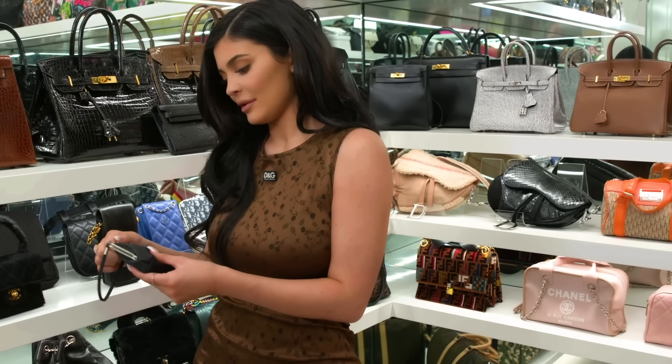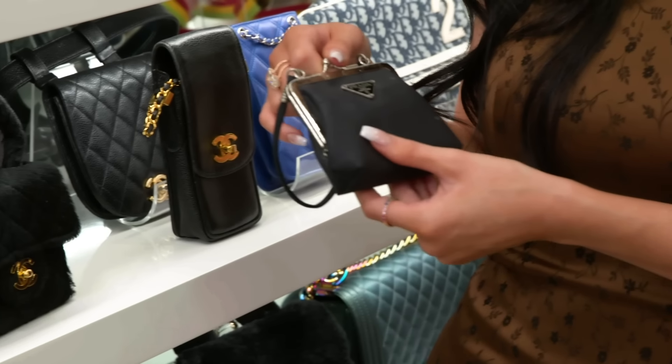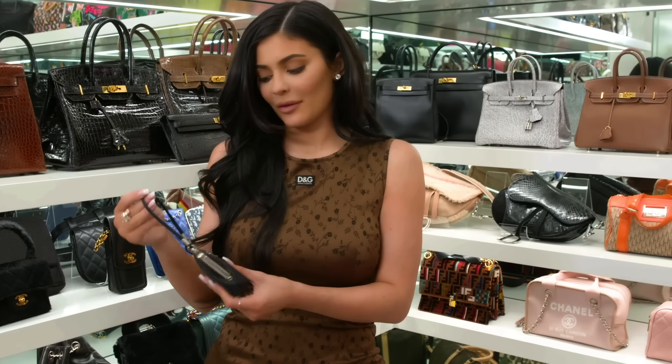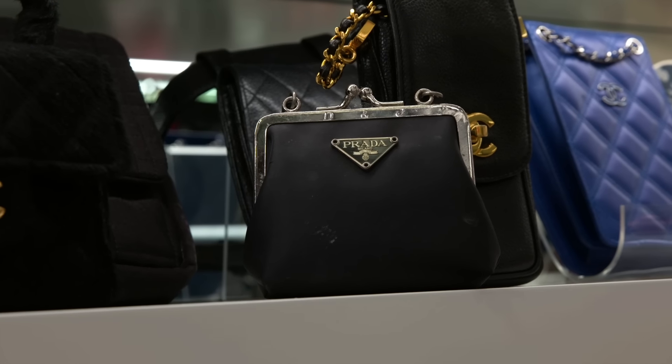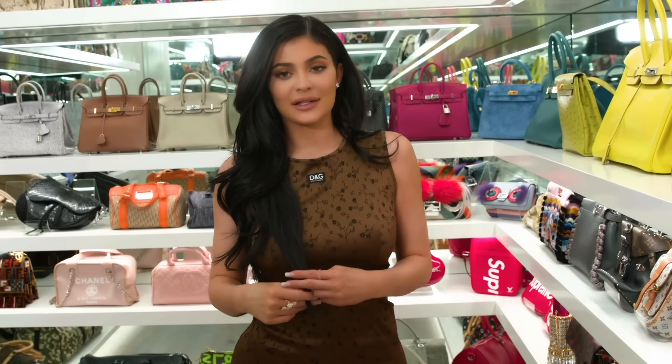My mom gave this to me and Kendall when we were babies, so you know she keeps everything, so I still have it — it's a little dirty. This is like in all our baby photos; me and Kendall were always holding these at little holidays and events. Love this little coin purse.